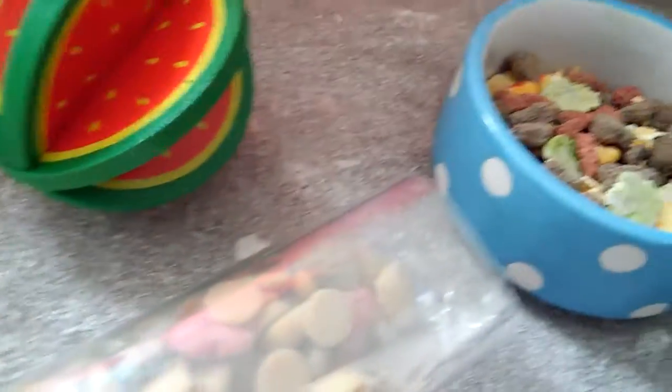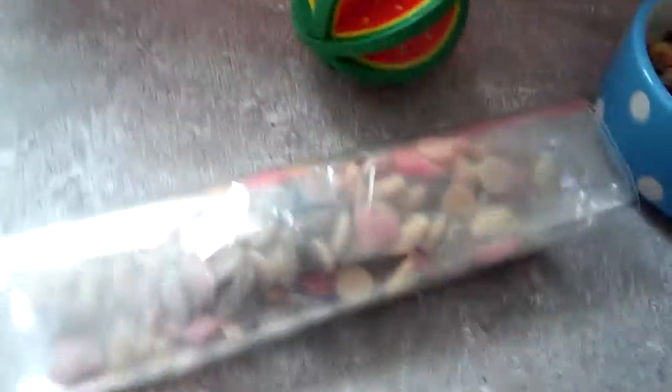If you didn't notice, I accidentally put the camera down like that and forgot to stop recording — silly me. But yeah guys, that's my hamster's diet. I hope you enjoyed and it gave you some advice. Yeah, I'll see you next time.